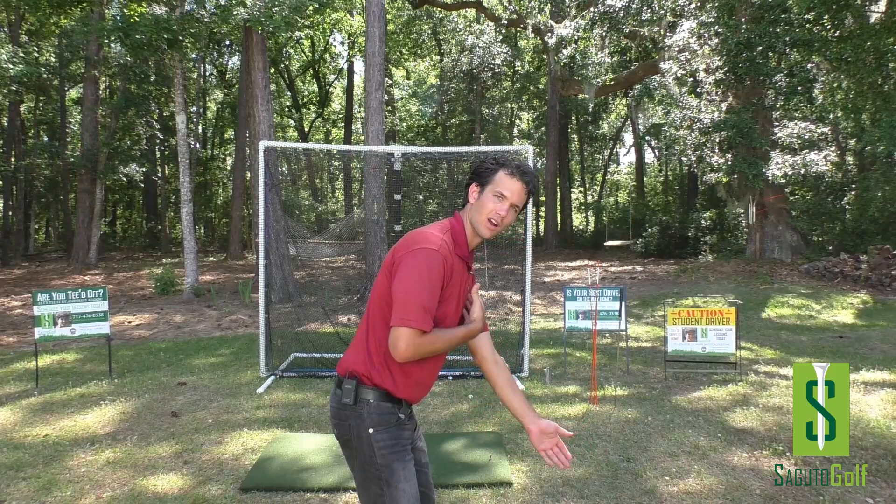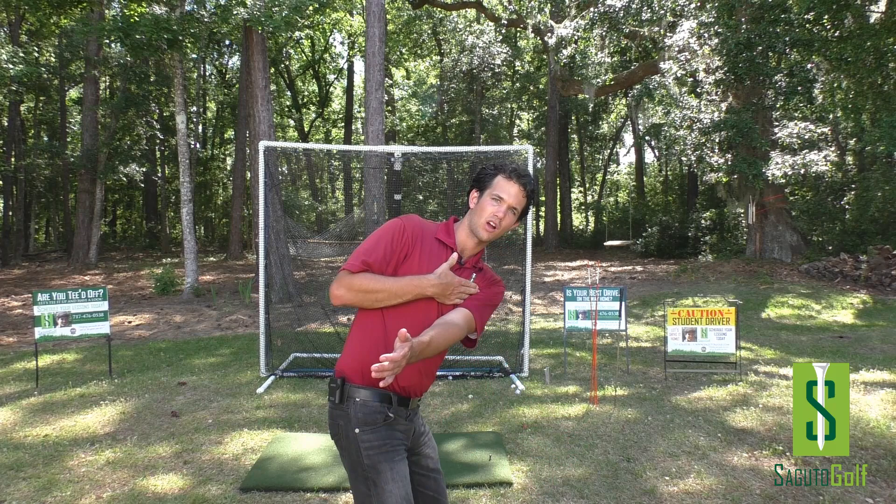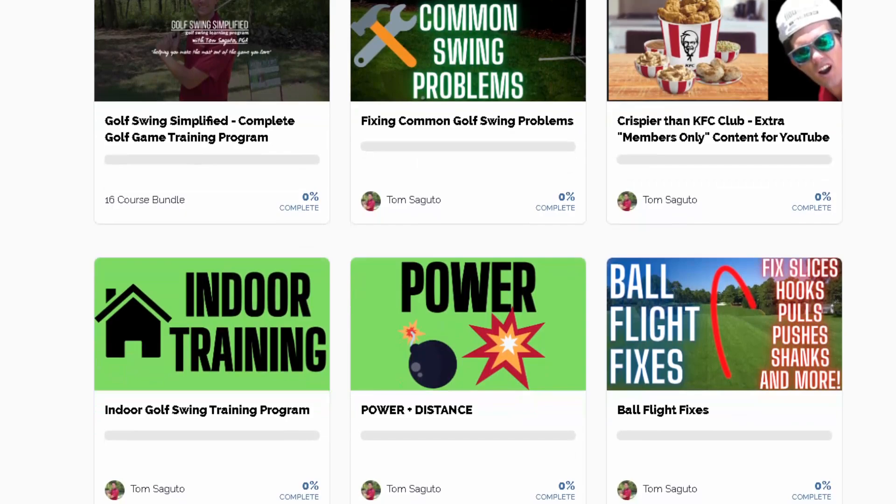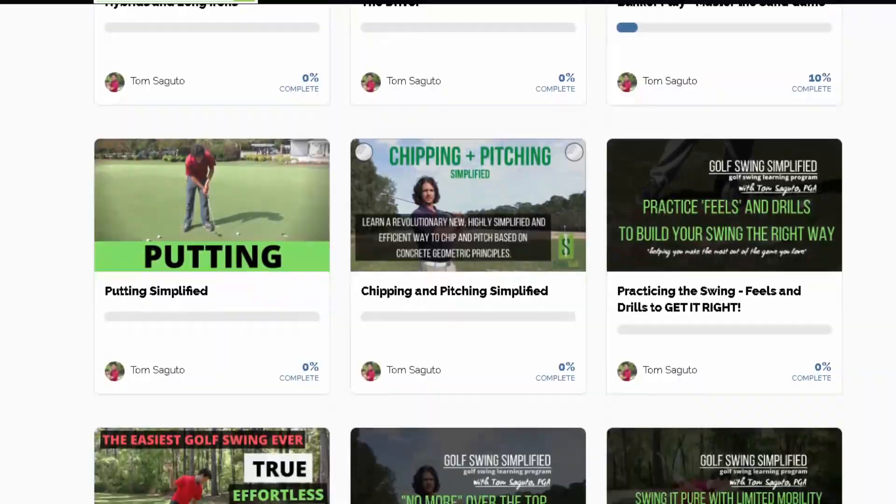Featuring simplified and proven golf instruction methods, the school is structured to help you build your golf swing and improve all aspects of your game. Your school membership includes access to tons of classes such as full swing instruction, short game, bunker play, a massive indoor golf swing learning program and more.